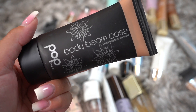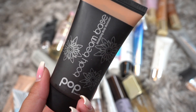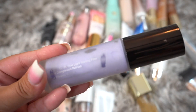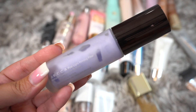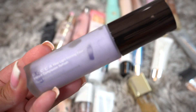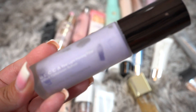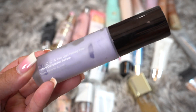Next we have the Pop Body Beam Base. This apparently somehow ended up in this video and I don't think it's a primer, but I'm going to be decluttering it. The next one's from Becca — the First Light Priming Filter. I used to like really hydrating, dewy type primers, but here lately, now that I'm getting older, I feel like I need more pore filling and smoothing, so I'm actually going to declutter this.